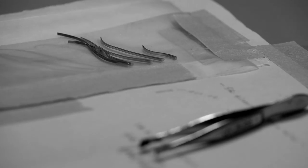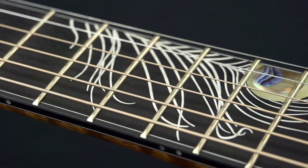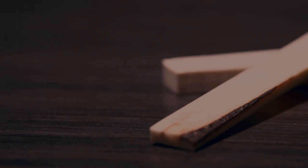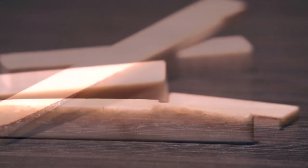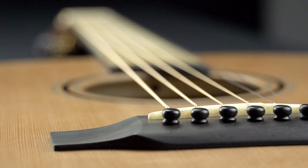The inlay is comprised of sterling silver argentium, as to not tarnish, with a combination of gold and brown pearl and paua abalone. The ancient instrument is deserving of the rare fossilized walrus tusk nut and saddle, harvested from ancient catches in St. Lawrence, Alaska.